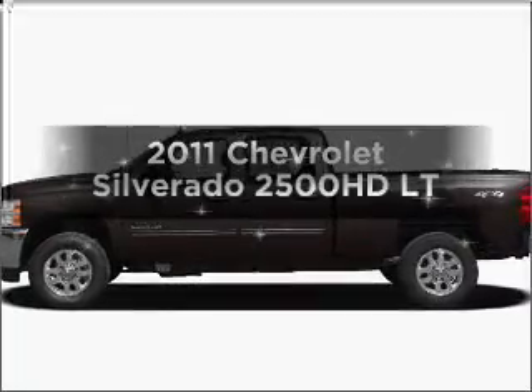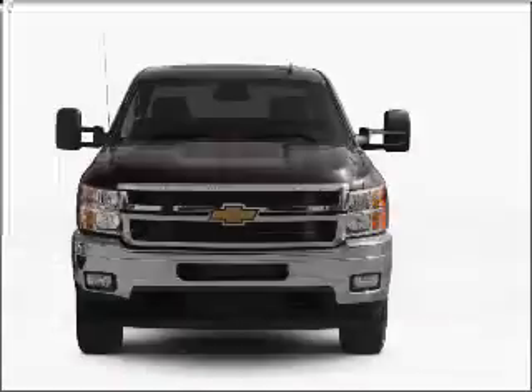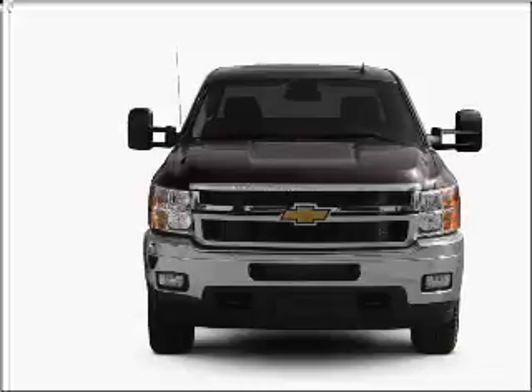Introducing the 2011 Chevrolet Silverado 2500 HD. This is the set of wheels you've been looking for, with a powerful 8 cylinder engine that responds smoothly to its 6 speed automatic transmission.